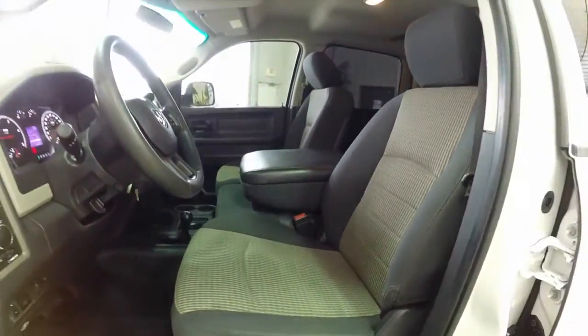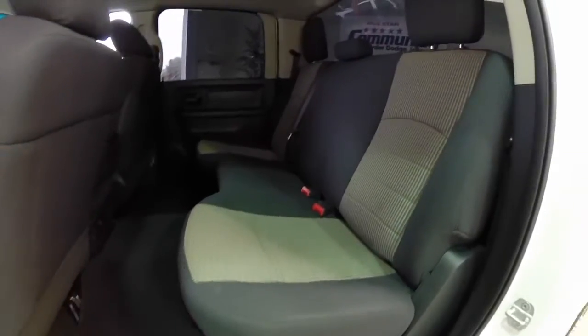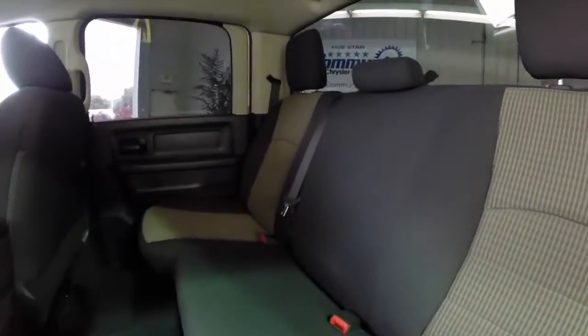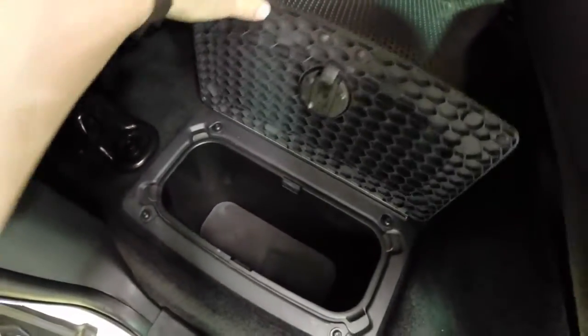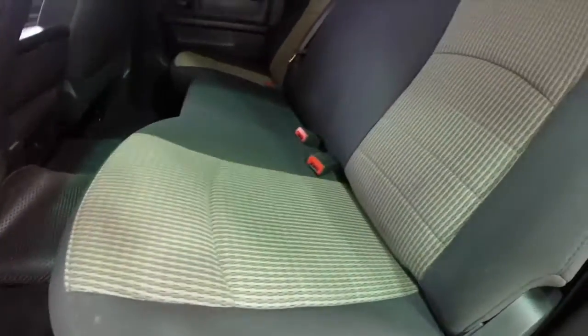It also has a 40-20-40 split bench seat. In the rear, it is a three across bench seat with lots of room, dual floor cupholders, and rear air vents. We also have in-floor storage with removable trays on both sides, and the seats fold up to reveal more storage as well.